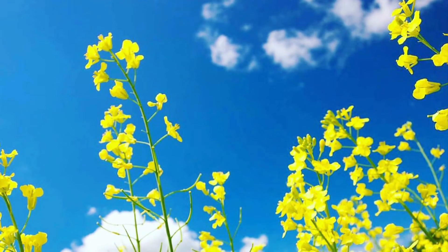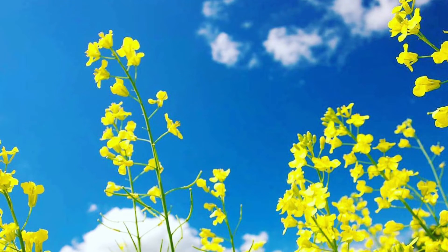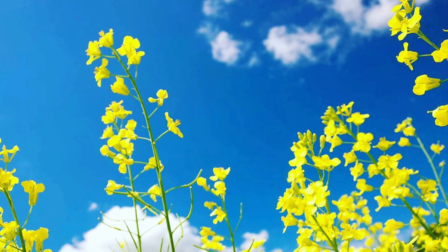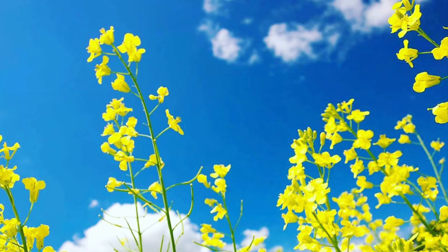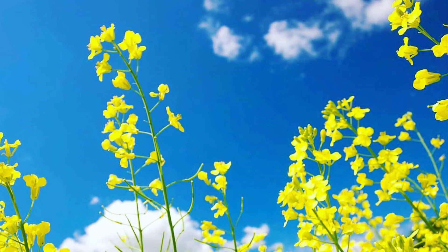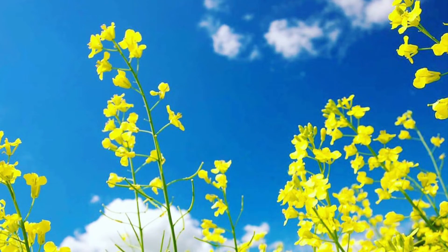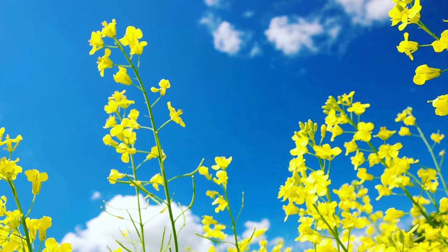Agronomy. U.S. canola had record production this year, up a whopping 45% from 2021, according to the October 12th crop report from the USDA's National Agricultural Statistics Service. Nearly 2.2 million acres were harvested, with an average yield of 1,826 pounds per acre, resulting in 3.9 billion pounds of canola.